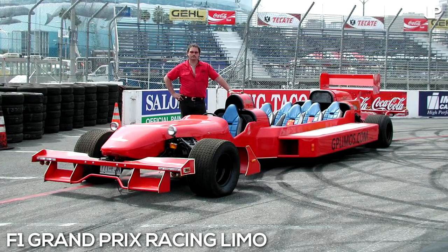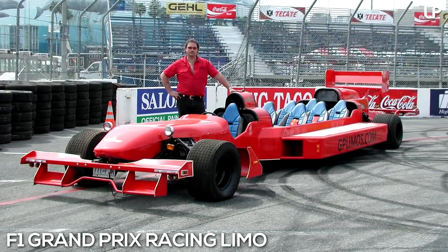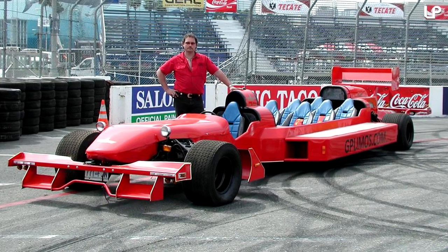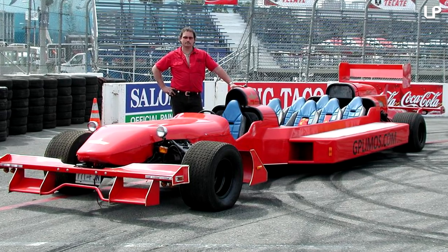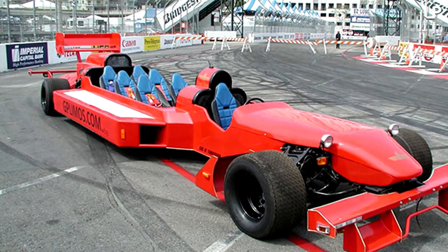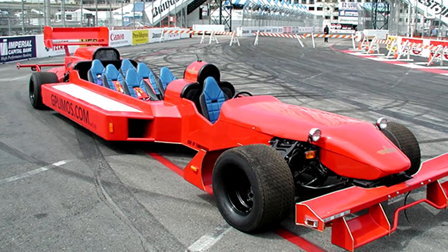Number 2 – F1 Grand Prix Racing Limo. This outrageous experiment is a seven-seat feat of genius, crafted to look exactly like an F1 racing car. Created by a crazy Canadian, it's not designed for racing, but still offers its fair share of fun. Passengers can lounge in open-topped bliss as they wind their way through streets pretending to be racing at breakneck speeds.